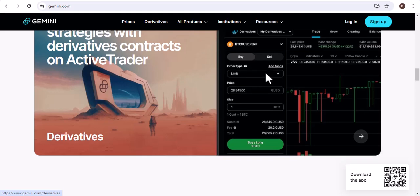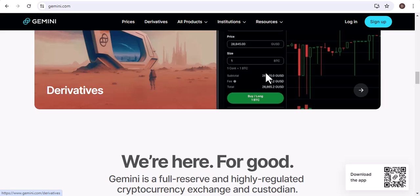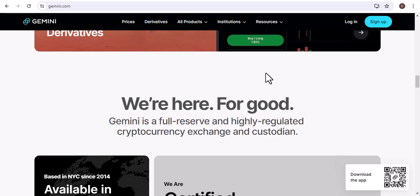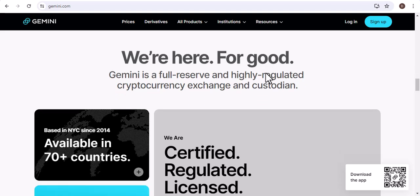I hope this video has been helpful. If you have any questions, please feel free to leave a comment below. With that said, thanks for watching, and until next time, stay safe and keep on trading. If you are interested in learning more about Gemini, please click on the link below.